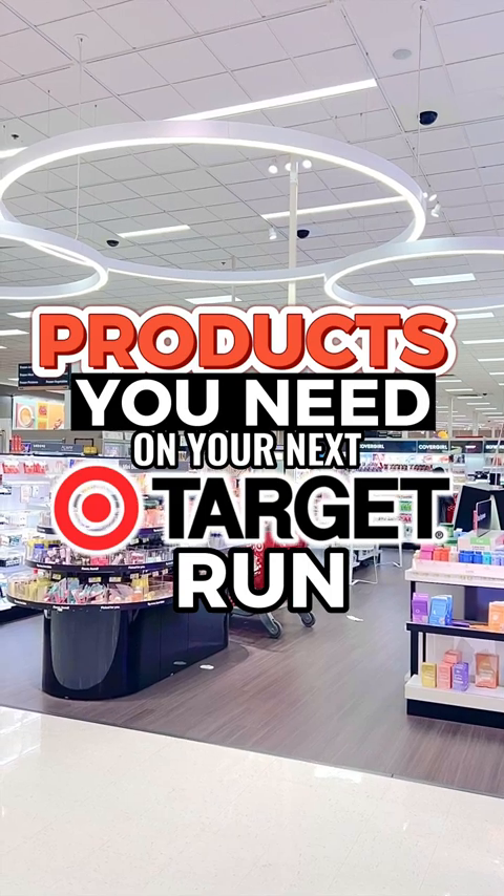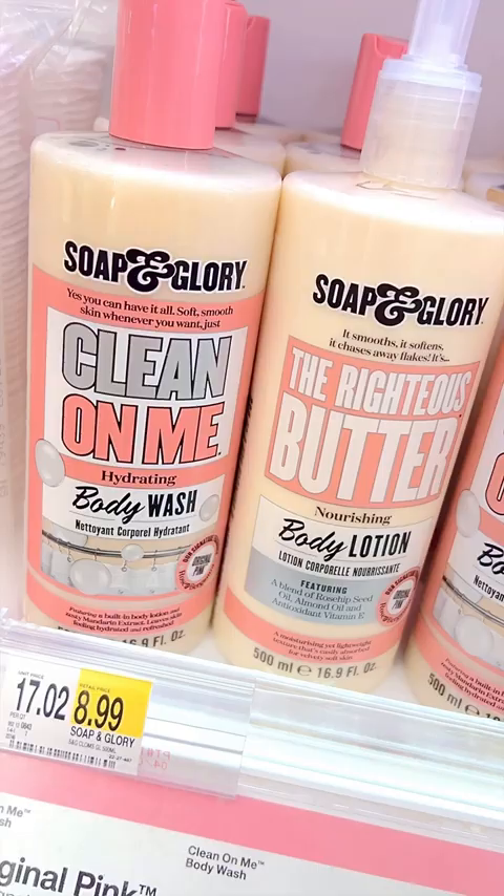Here's five products you need to pick up on your next Target run. If you want amazing smelling hydrated skin, you need to get the Clean On Me body wash and body lotion from Soap & Glory.